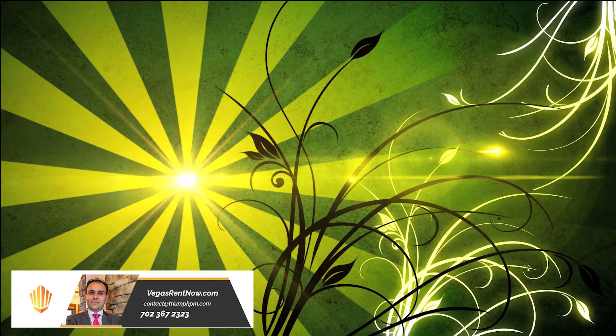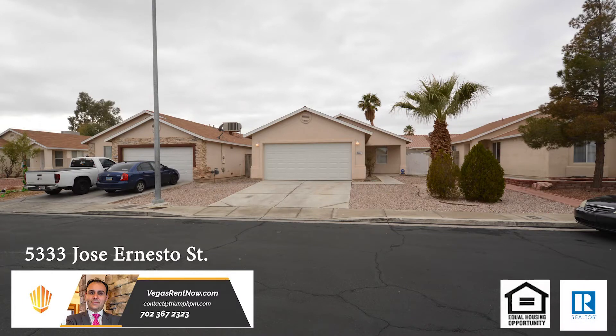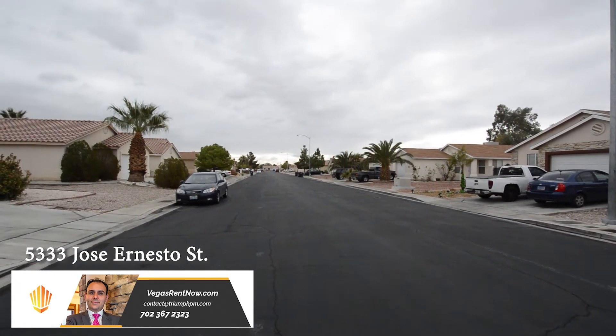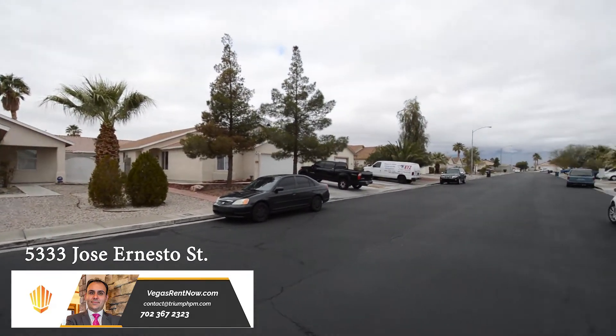Triumph Property Management in Las Vegas, Nevada presents a one-story house on 5333 Jose Ernesto Street in North Las Vegas, Nevada. This home is in a gated Northeast community with shopping, schools, park, and easy highway access nearby.